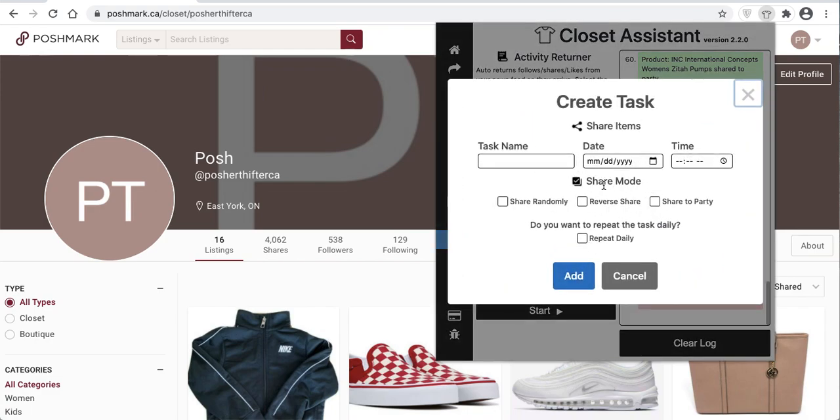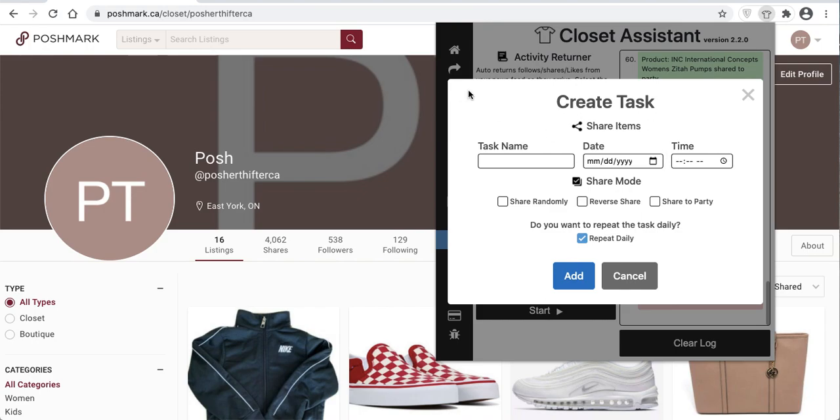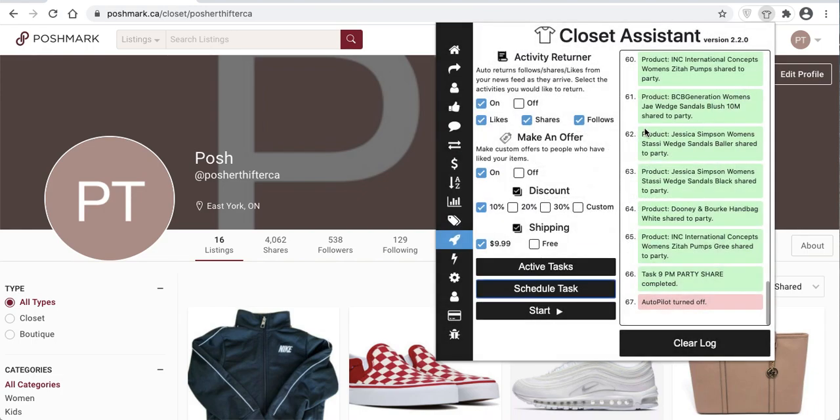You can clear those out and get the hang of how it works. You can schedule any task right from the create-a-task window. If you would like to repeat a task daily — for example, share your closet every morning at 8am — select repeat, enter the start date, and it will continue running as long as you leave that window open and hit start. If you have any questions, feel free to email us at info@closetassistantpm.com. We also have a full written tutorial with photos step-by-step on the Closet Assistant tutorial page on the website.